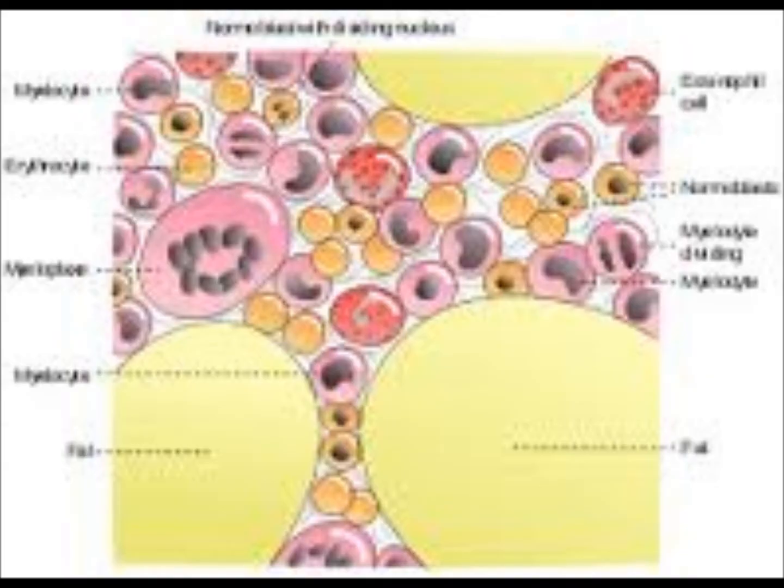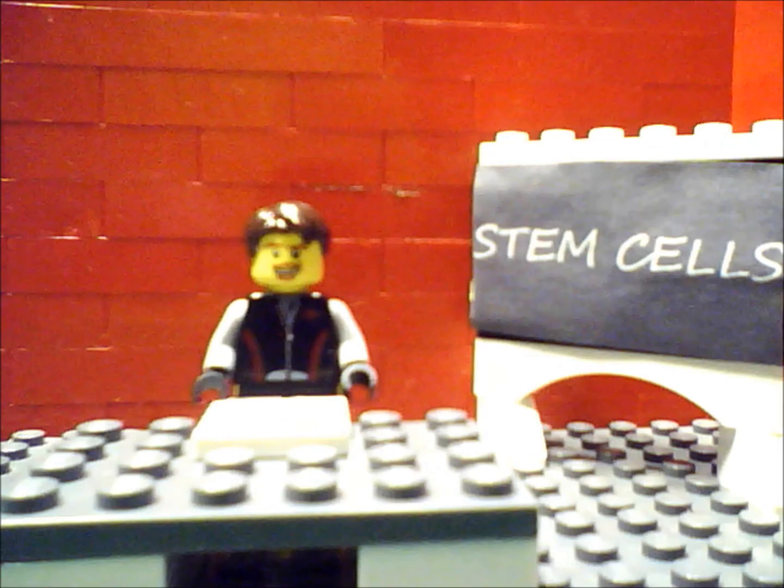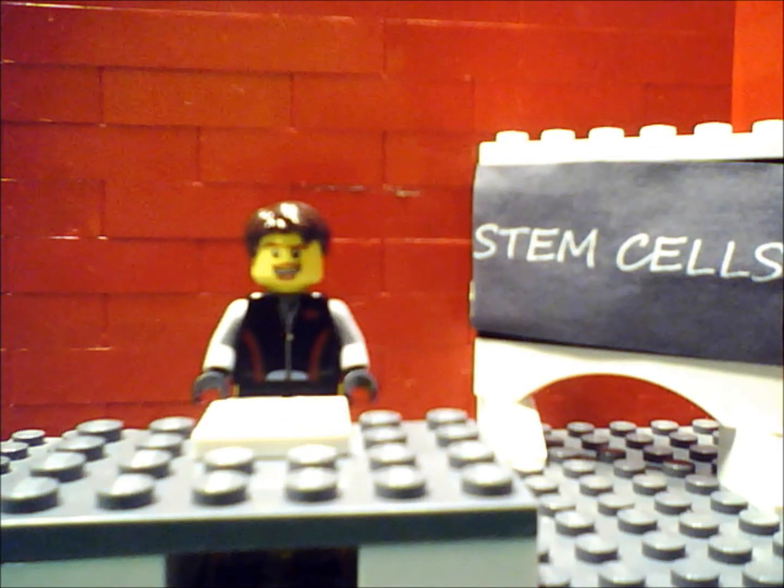They are found in the brain, bone marrow, blood, blood vessels, skeletal muscles, skin, liver, and many more. These cells do not divide until they are activated by disease or tissue damage for repair. These cells can divide indefinitely, allowing a large range of cell types to form. Stem cells can repair part of the original organ or regenerate the entire organ itself.